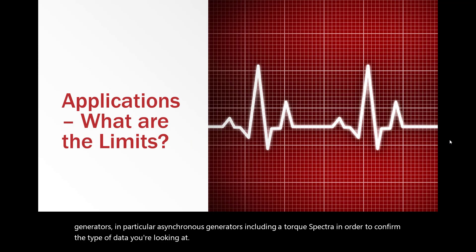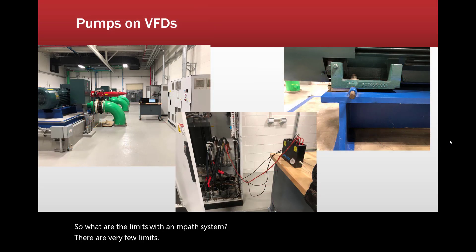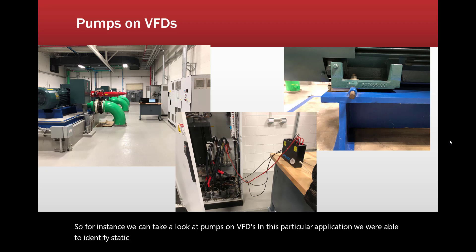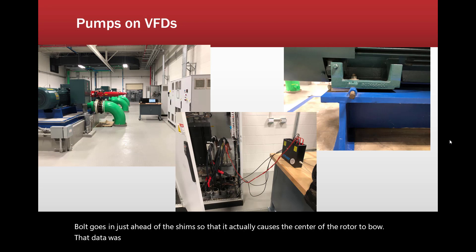There are very few limits with an Empath system. For instance, we can take a look at pumps on VFDs. In this particular application, we were able to identify static eccentricity because of poor alignment practices — the bolt goes in just ahead of the shims so that it actually causes the center of the rotor to bow. That data was taken directly off of the large VFD for these machines.